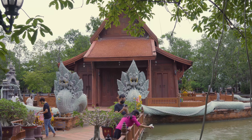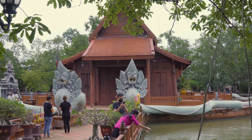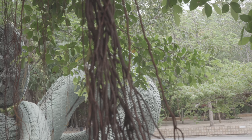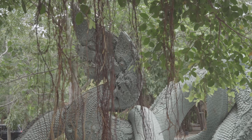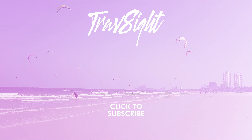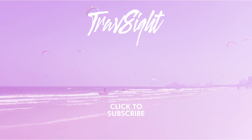Wat Paklong Sipet is an interesting location that you might want to add to your Thailand temples list. A visit will get you a temple off the beaten path, and the chance to view some exquisite sculptures. If you found this video useful, please give it a like and subscribe to see future TravSite videos. Thank you!